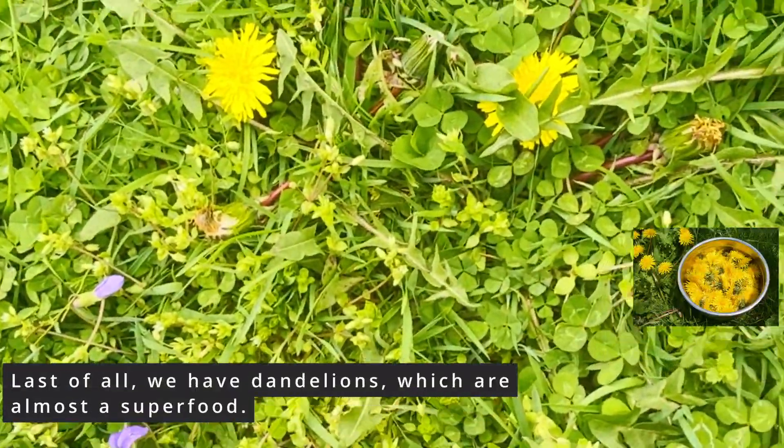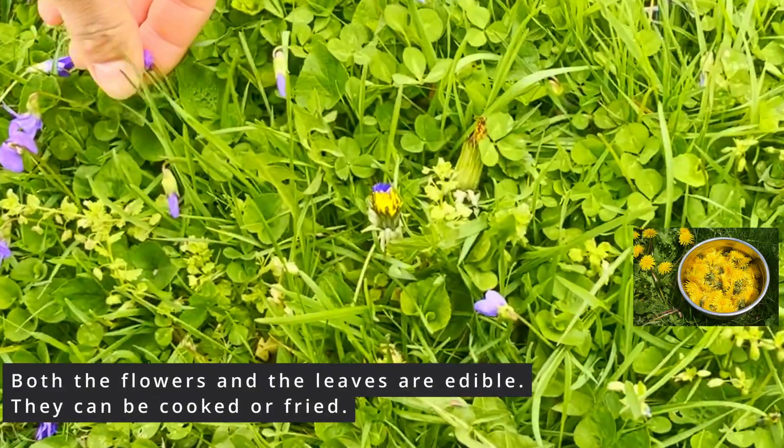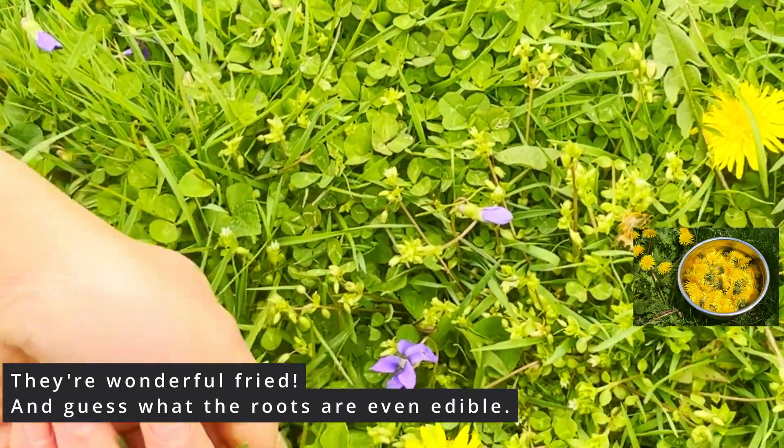Last of all, we have dandelions, which are almost a superfood. Both the flowers and the leaves are edible. They can be cooked or fried — they're wonderful fried. And guess what? The roots are even edible.